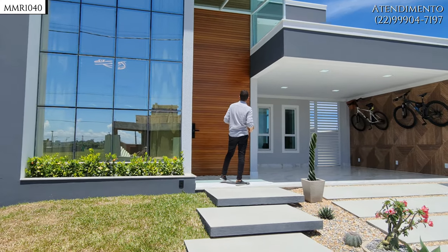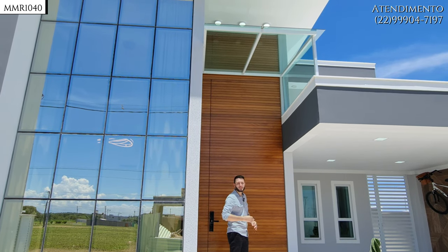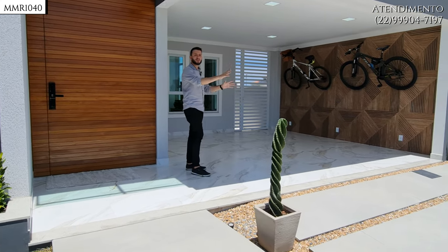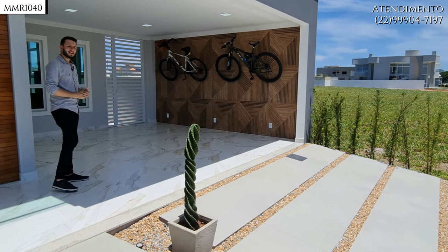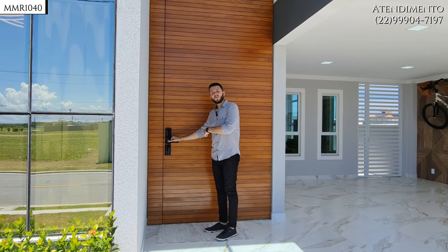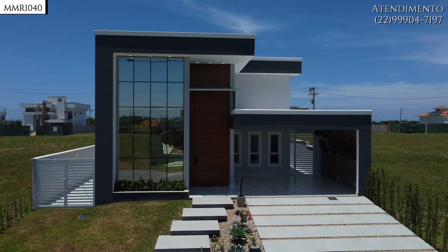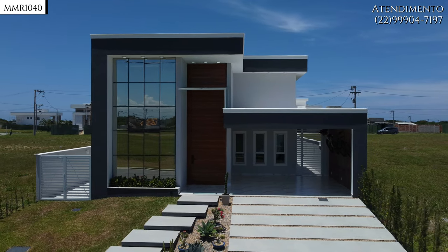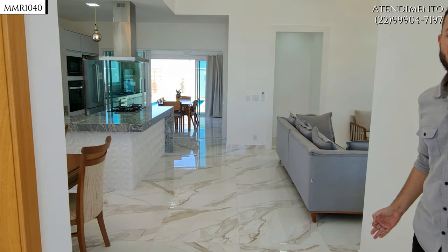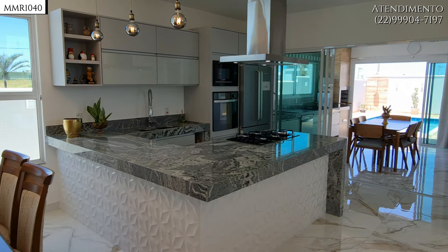Quando você chega aqui, você se depara com uma porta de pé direito duplo, de madeira maciça, qualidade finíssima no acabamento de fora a dentro, de cima a baixo. Temos aqui também duas vagas cobertas e duas vagas descobertas. A porta tem acesso através de digital ou senha.